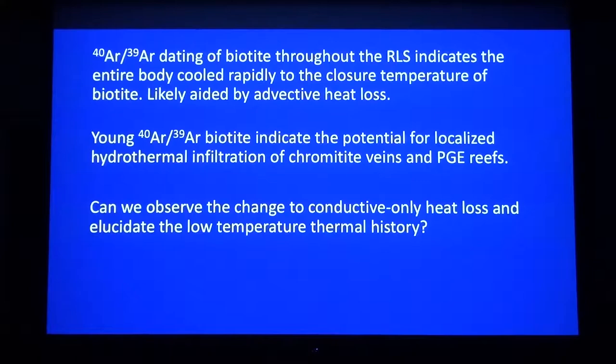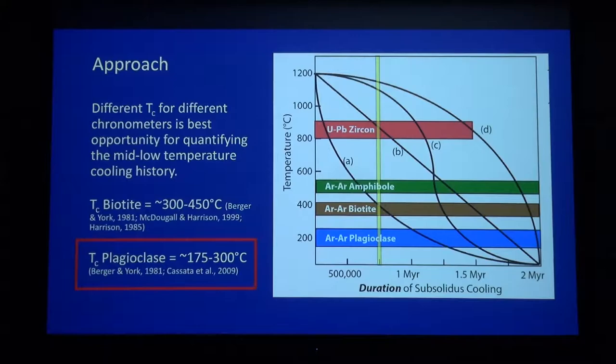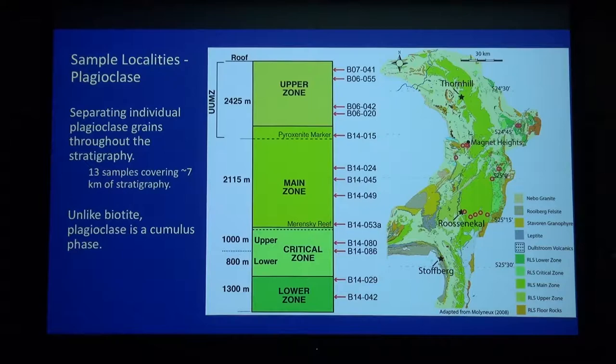Now I want to show you where we're going with this. I alluded to a change in cooling regime: from rapid cooling where you have advective and conductive heat loss, to slow cooling where it's just conduction only. Can we actually see this through geochronology and elucidate the low-temperature thermal history even more? Hopefully yes. We're staying in the argon-argon system but looking at plagioclase, which has an even lower closure temperature than biotite. We have 13 total samples, covering now seven kilometers of stratigraphy — these are mostly from some of Jill's field work in 2006. Unlike biotite, plagioclase is a cumulus phase.